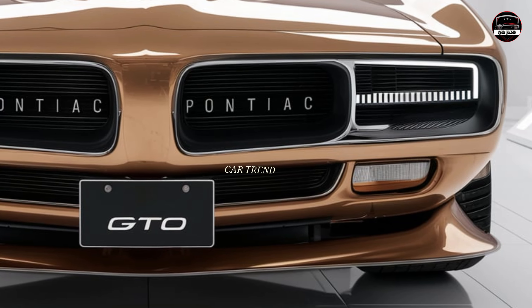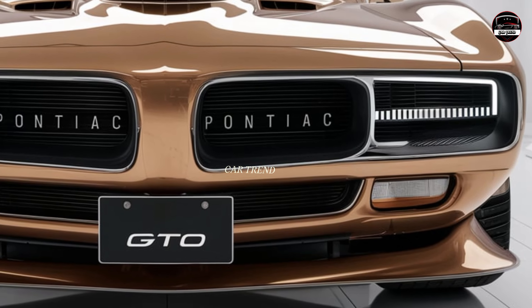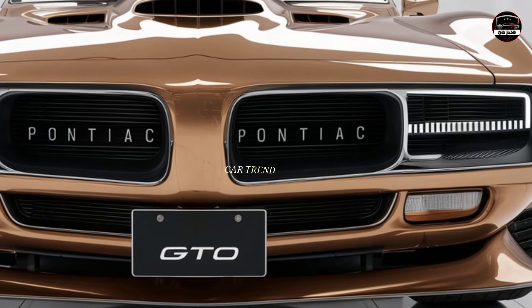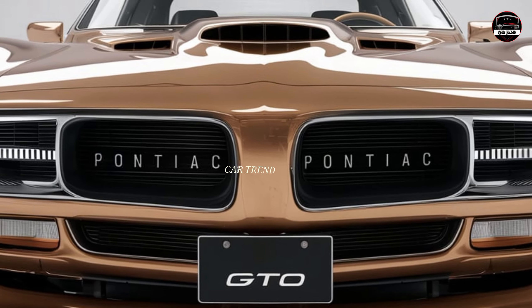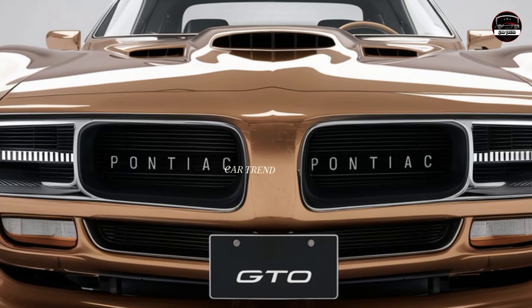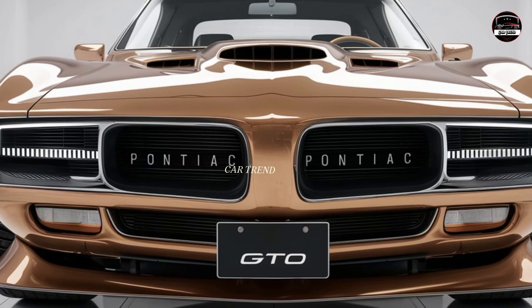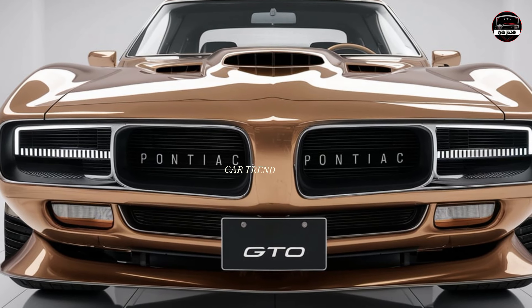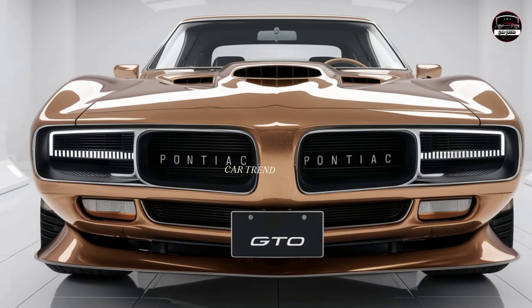One of the coolest features has to be the drive modes. Pontiac has integrated multiple modes letting you switch based on your driving needs — want to go easy, there's a mode for that; looking to hit the track, there's a mode for that too. The suspension is finely tuned and the steering is responsive, giving you full control on every turn. It's not just raw power — it's refined power.